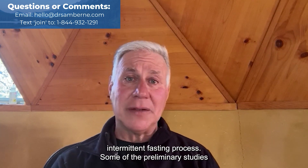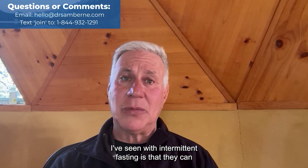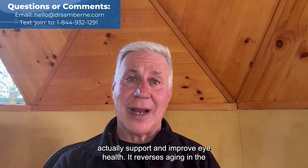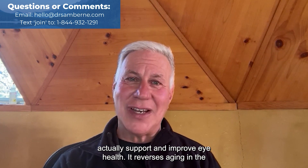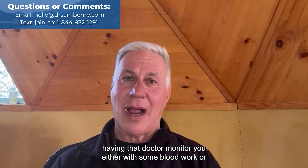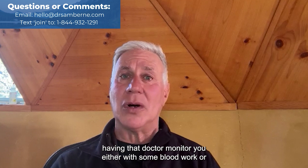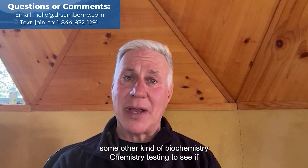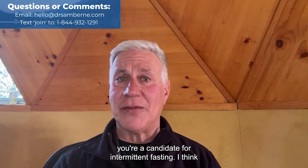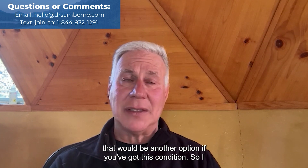I also like the intermittent fasting process. Preliminary studies I've seen suggest that intermittent fasting can actually support and improve eye health — it reverses aging in the cells. Working with a functional medicine doctor and having that doctor monitor you with blood work or biochemistry testing to see if you're a candidate for intermittent fasting would be another good option if you've got this condition.